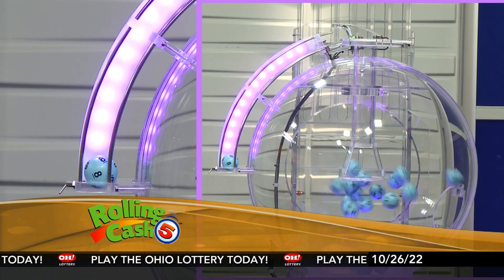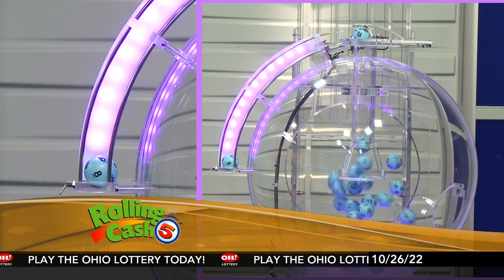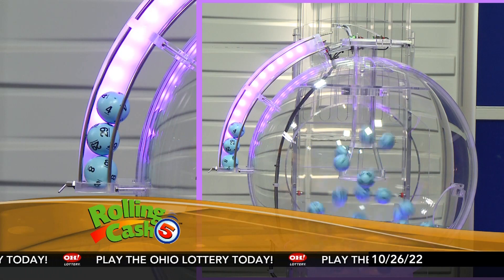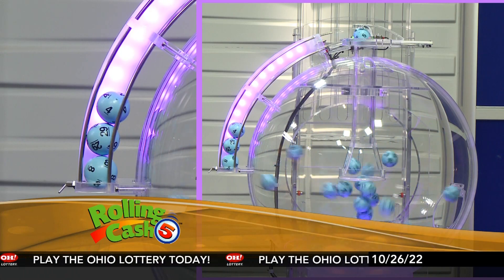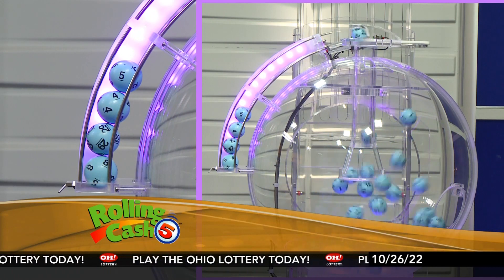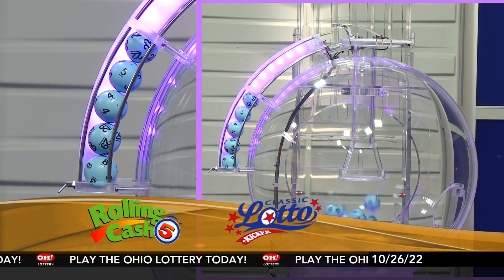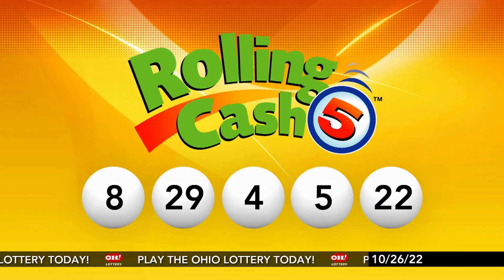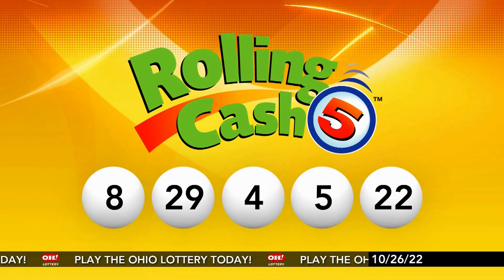8, 29, 4, 5, and the number 22. Repeating this evening's winning Rolling Cash 5 numbers: 8, 29, 4, 5, and 22.